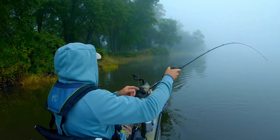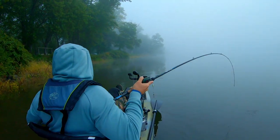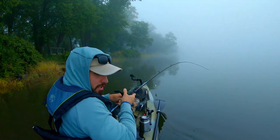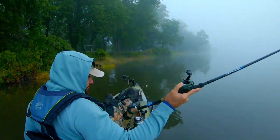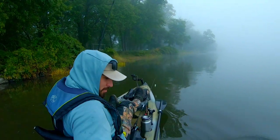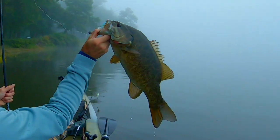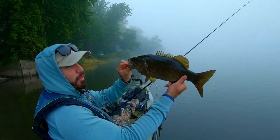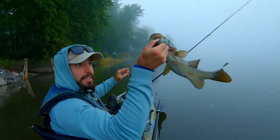That's a bass - a little smelly. Shallow. Not a bad one, not huge. Pretty good one to start the morning off. It's a good sign - liking that. Nice 17 and three-quarter inch fish to start off the morning. We'll take that. Spinner bait - they're liking it.